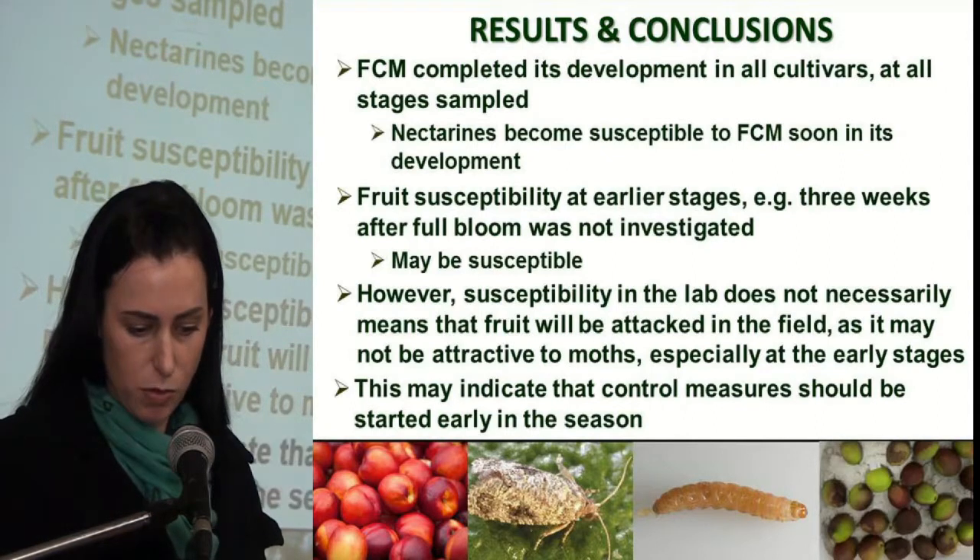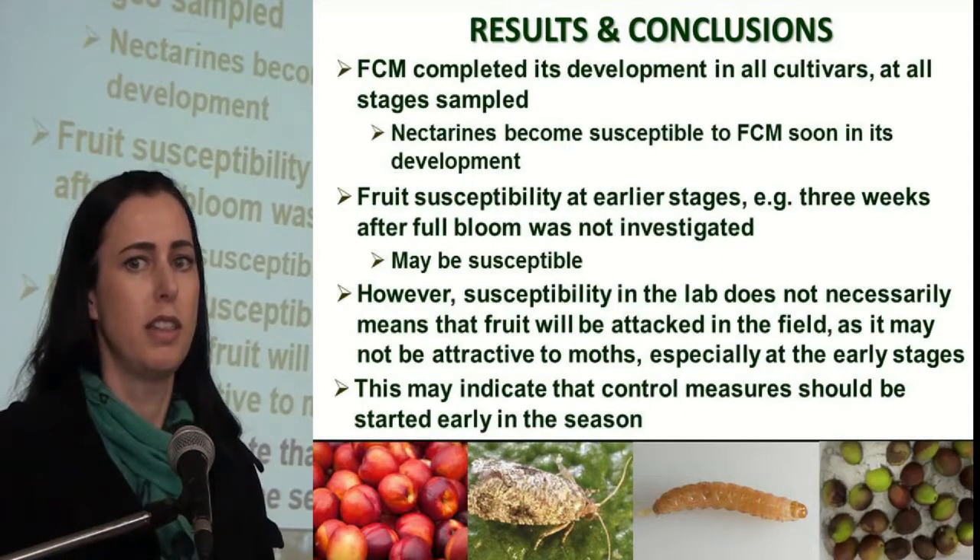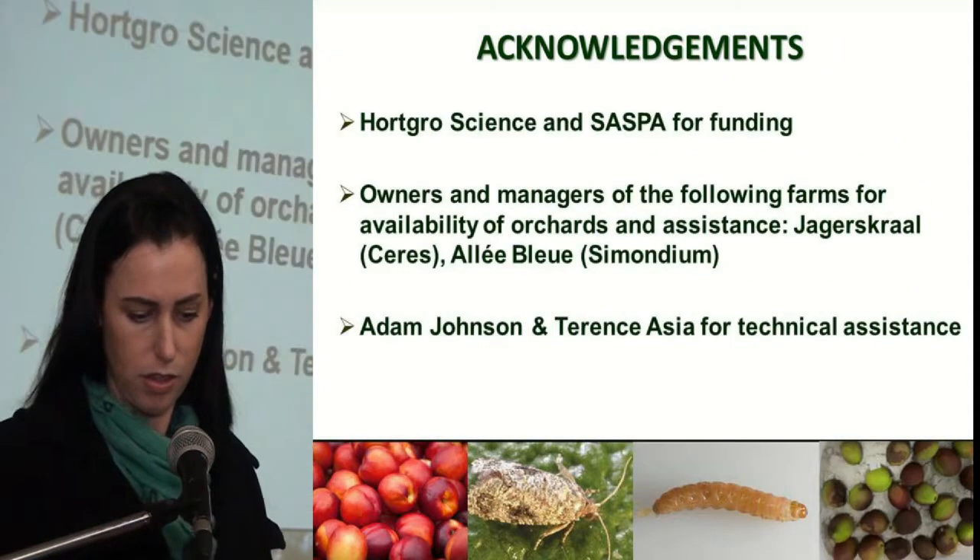Nevertheless, results from this study may indicate that control measures for false codling moth in nectarines should start early in the season. Thank you.